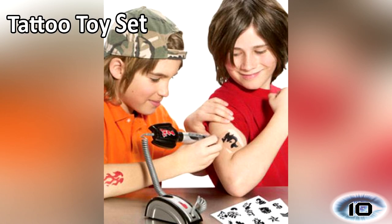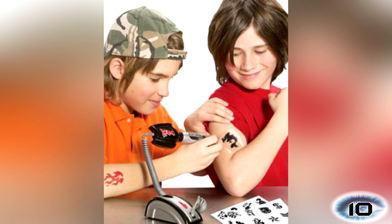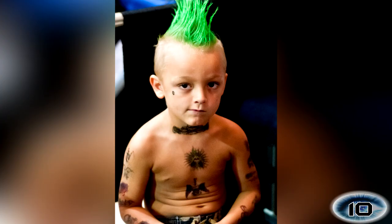Number 10: Tattoo Toy Set. Now your kids can open their very own tattoo parlour. I have nothing against tattoos but I do have a slight problem with teaching children that getting a tattoo is cool, temporary and painless. I expect if people got tattoos when they were kids, they'd look a lot different now.